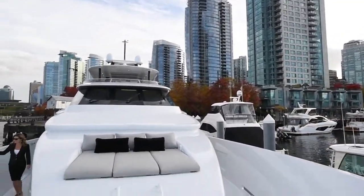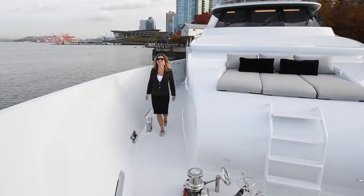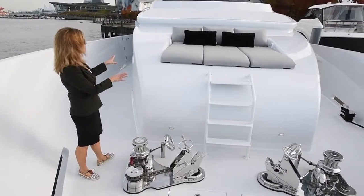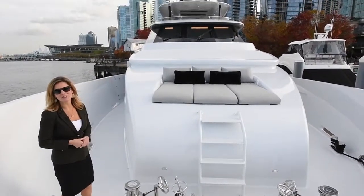Check out this sleek high cap rail. This boat has two anchors, Maxwell windlasses, and here's another lovely area to relax and enjoy the views.